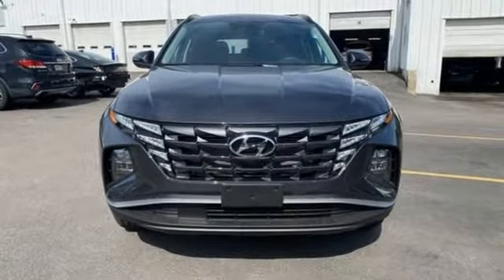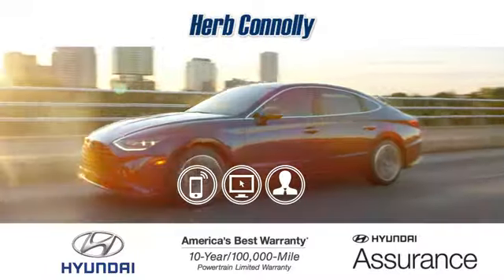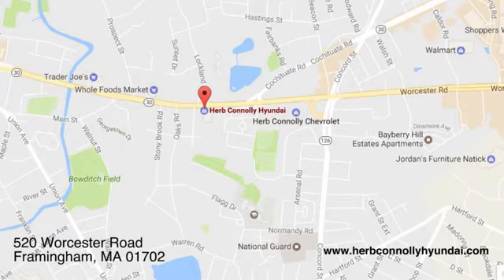Take it for a test drive today. Call quick or stop in and see us today. We're conveniently located at 520 Worcester Road in Framingham, Massachusetts.